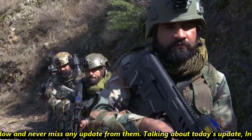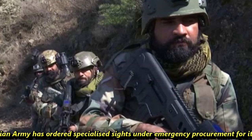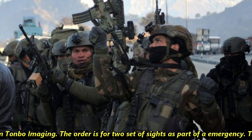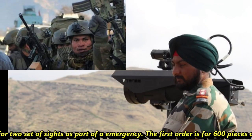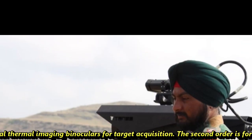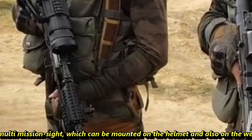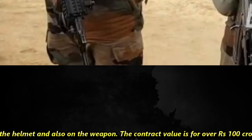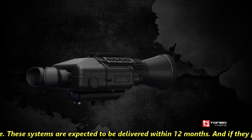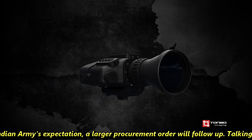Talking about today's update, the Indian Army has ordered specialized sights under emergency procurement for its elite units from Tonvo Imaging. The order covers two sets of sights. The first order is for 600 pieces of multifunctional thermal imaging binoculars for target acquisition. The second order is for a multi-mission sight which can be mounted on a helmet and also on a weapon. The contract value is over Rs 100 crore. The systems are expected to be delivered within 12 months, and if they perform as per the Indian Army's expectations, a large follow-on procurement order will follow.